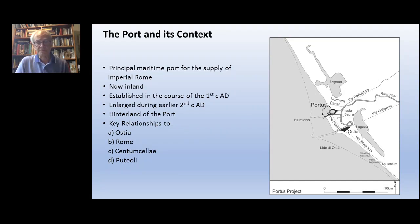Portus itself lies inland today, even though it was a major maritime port on the coast. This is because of marine progradation that is characteristic of fluvial deltas – an ongoing issue from the 5th and 6th centuries AD onwards. It now lies two and a half kilometres from the coast, close to the river Tiber, a few kilometres to the north of Ostia, and flanked by two large lagoons.